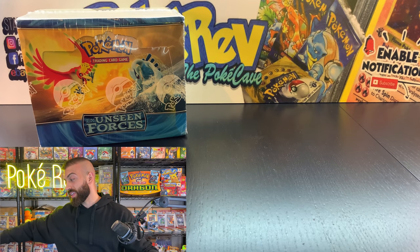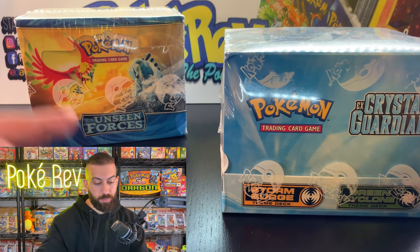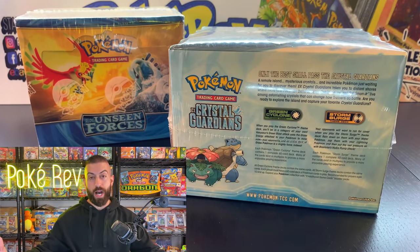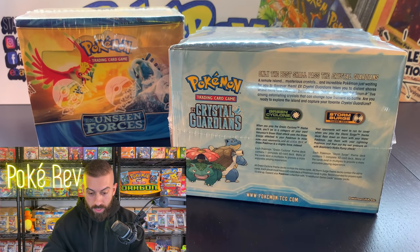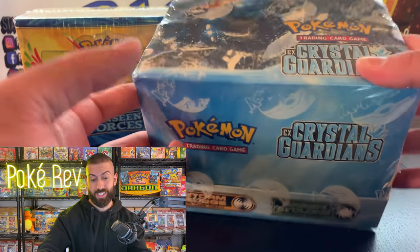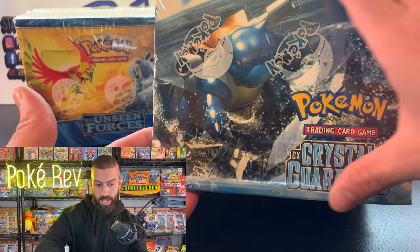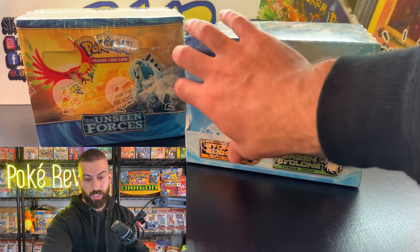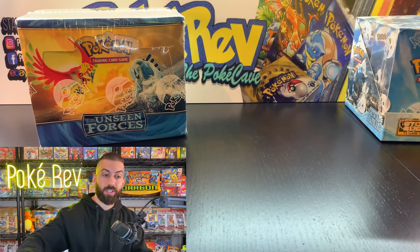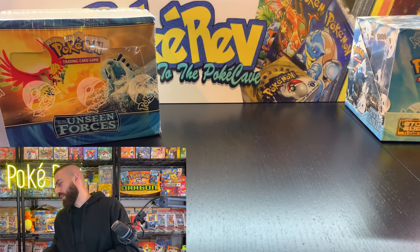This next one is sick — this is EX Crystal Guardians, from the EX era of Pokemon. Back in the day this stuff was really difficult to find; they didn't print a ton of it because Pokemon wasn't as popular then. Green Cyclone and Storm Surge are the two theme decks in this one. It's going out to Blastoise93. Look at that Blastoise on the top — a sick looking box. You can find the actual theme decks sealed every once in a while, but an entire sealed case like this you don't really see.